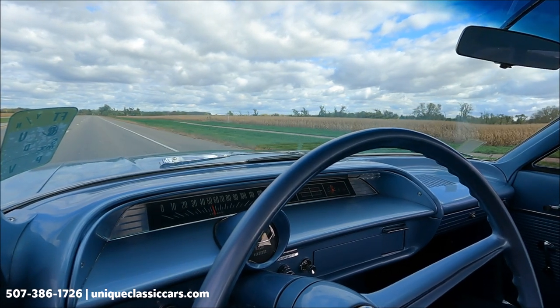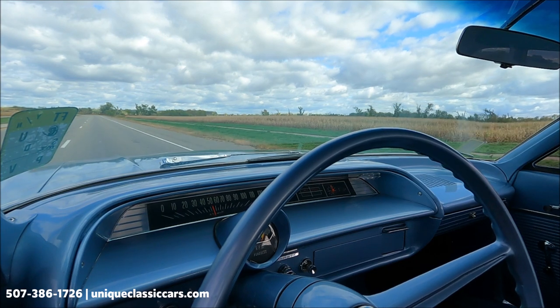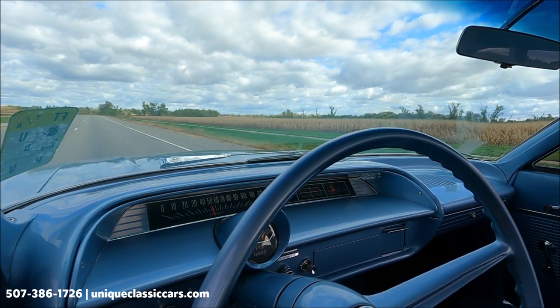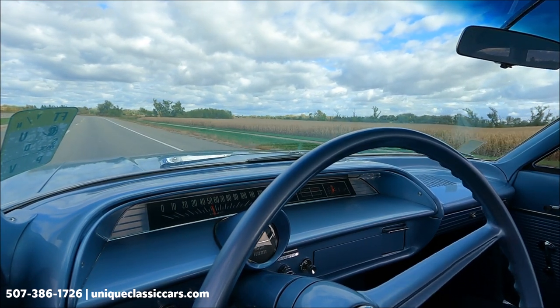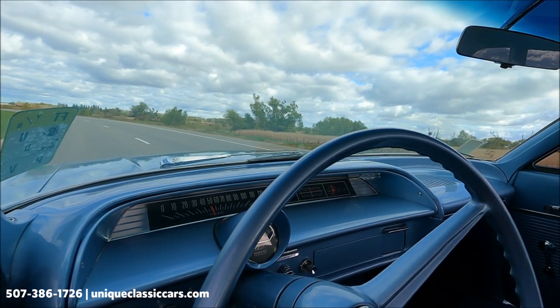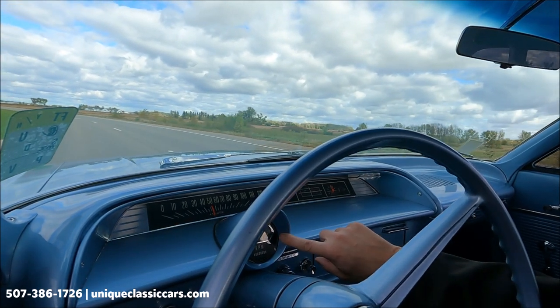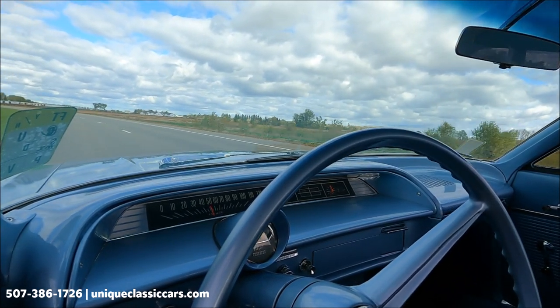Plenty of power in this Chevrolet. The wing window on the passenger side is making a little bit of wind noise. Both turn signal indicators work well. The stock-appearing tachometer is also working — a very nice feature.